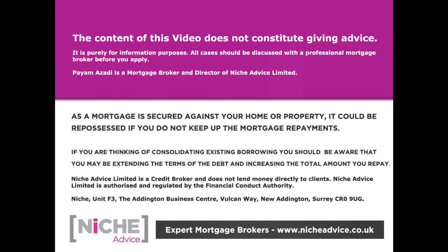The content of this video does not constitute financial advice — it's purely for information purposes. All cases should be discussed with a professional mortgage broker. As a mortgage is secured against your home or property, it could be repossessed if you do not keep up mortgage payments. Niche Advice is authorised and regulated by the Financial Conduct Authority.